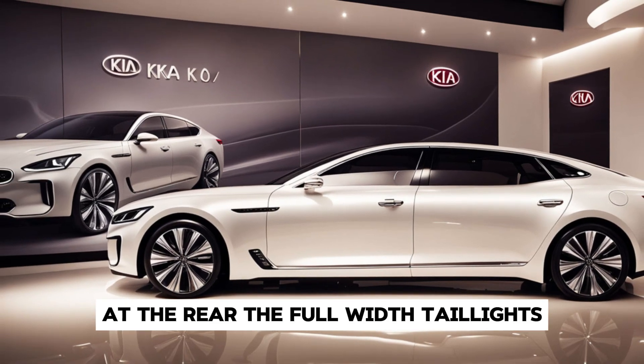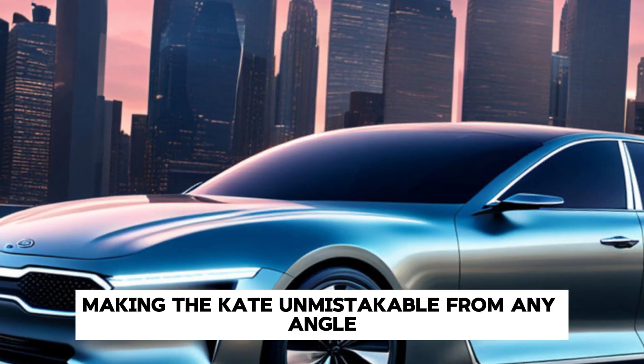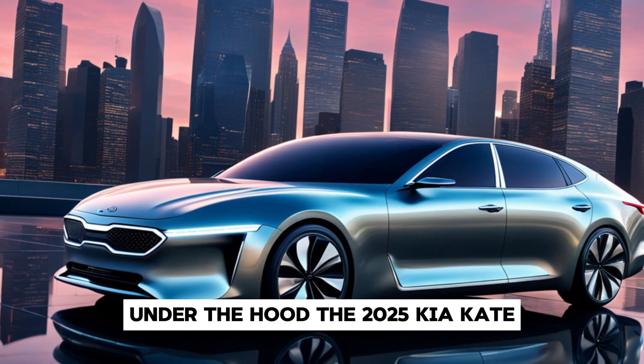At the rear, the full-width taillights and sculpted bumper complete the look, making the Arquite unmistakable from any angle.